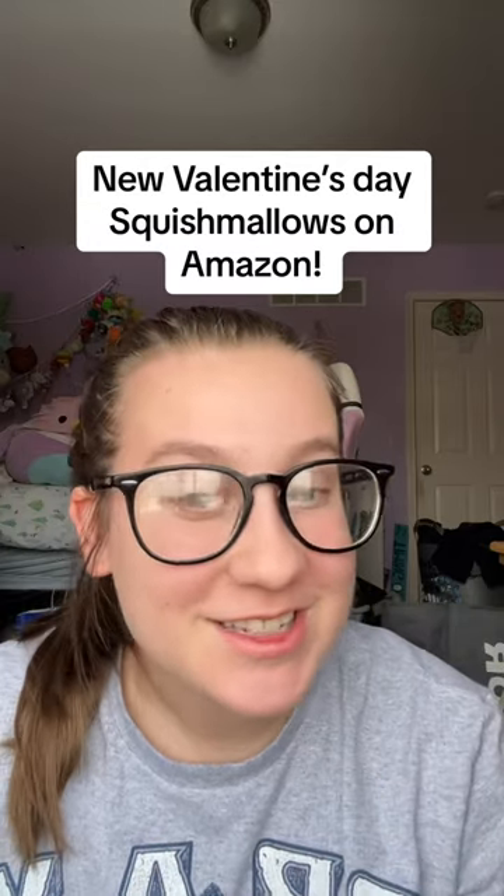There's been a ton of new Valentine's Day Squishmallows releasing on Amazon, so I'm going to be going over them and rating them.